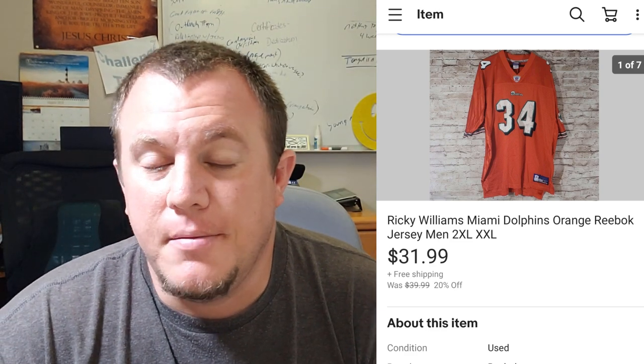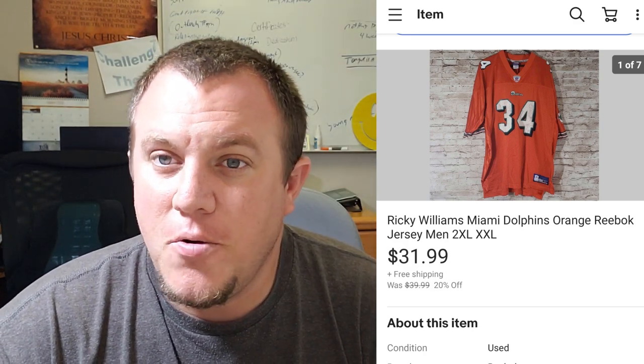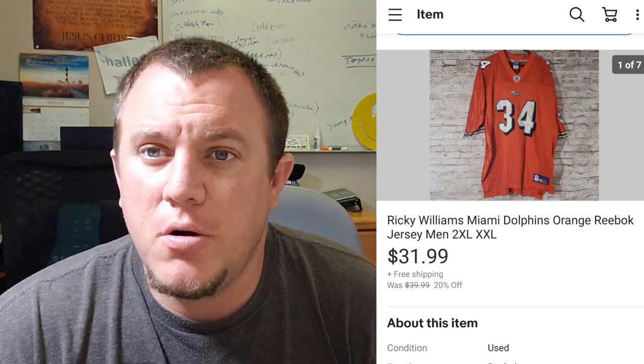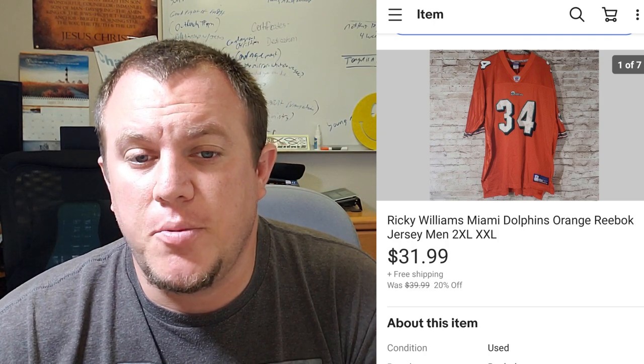Here's a Ricky Williams orange Miami Dolphins jersey. He played there for a little while and his jersey still sells even though he didn't play there too long. He was a great running back who played for the Saints as well. The orange variety Dolphins jersey is a little more desirable because it's unique. I paid $5 for this at a thrift store or garage sale — it had some cracking — but I ended up selling it for $32 shipped, which I was pretty happy with.